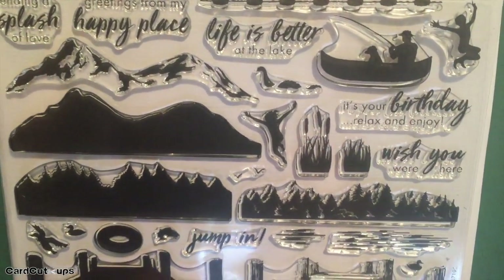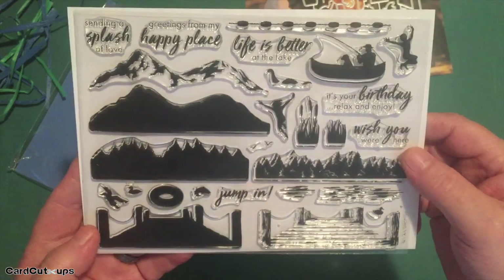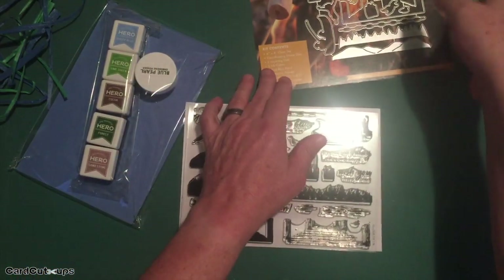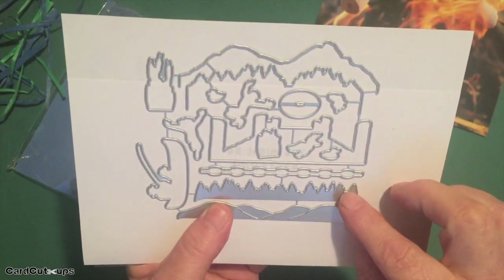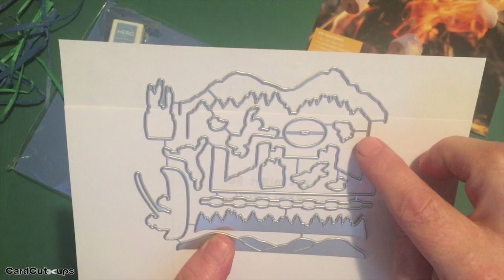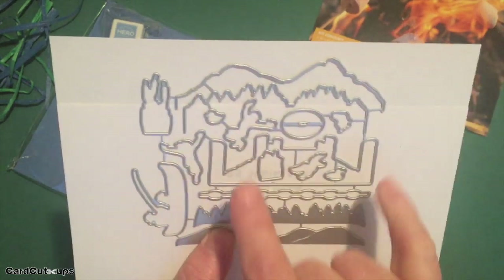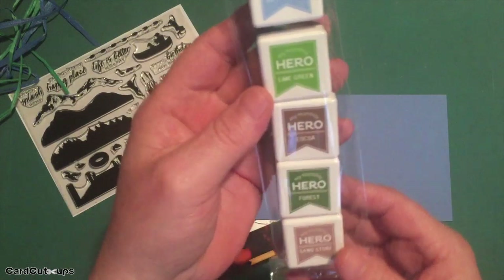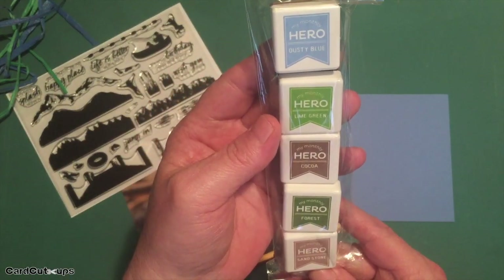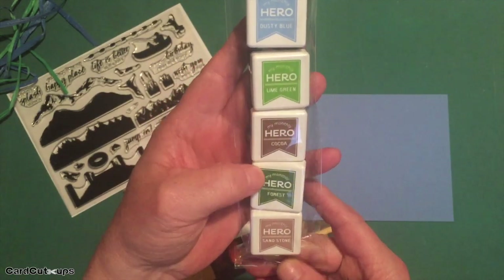There's also water ripples, a dock, ducks, a flying duck, a man and his dog fishing, and cattails — a really nice scene builder. It's a big six-by-eight inch clear stamp set, and we get matching dies for all of the images. We also get two fancy dies that cut out the mountain range and trees. They have no bottom so you can make them as long as you like. We have five Hero Arts ink cubes: dusty blue, lime green, cocoa, forest, and sandstone.